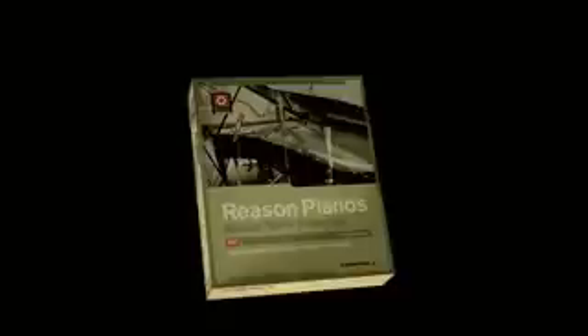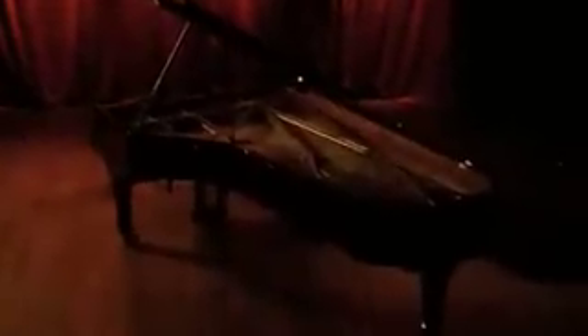Reason Pianos is that software. The Reason Pianos ReFill is a collection of stunningly realistic, hyper-sampled pianos in a box. We've captured the sound and characteristics of three of the world's finest pianos: the Steinway D grand piano, the Yamaha C7 grand piano, and the Steinway K upright.